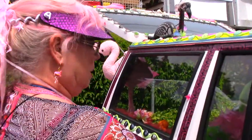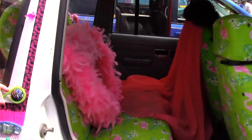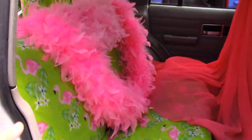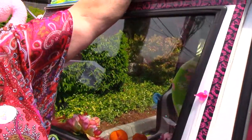In the back, I have my boas laid out across the back of the seat. That's my cape I wear when I go out in high fashion as the Flamingo Lady, and I just love it. I've got my duct tape — I have Barbie duct tape, Hello Kitty duct tape, and Paisley duct tape.